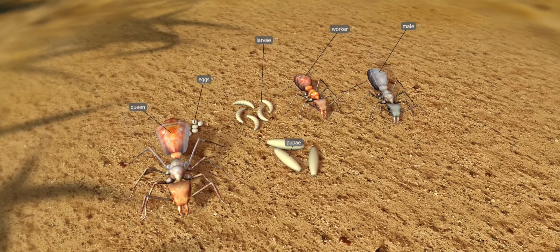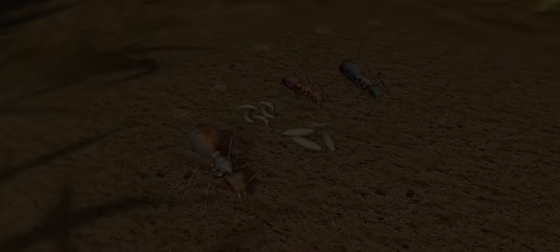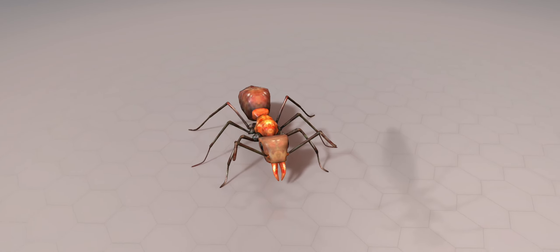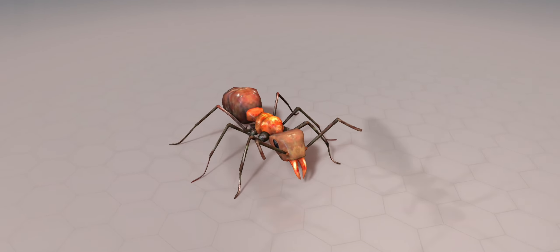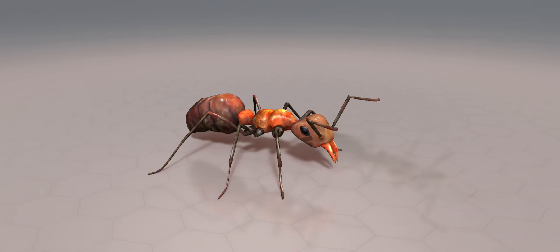Members of the ant colony are the workers, the short-lived winged males, and the queen. The queen has a large abdomen. The workers are four to nine millimeters large, reddish-brown, infertile females. Their antennae, compound eyes, and strong mandibles are located on their large heads.